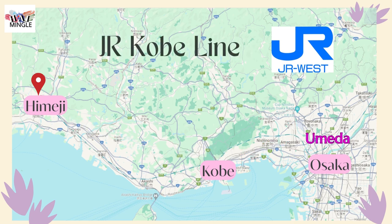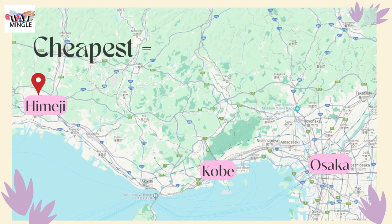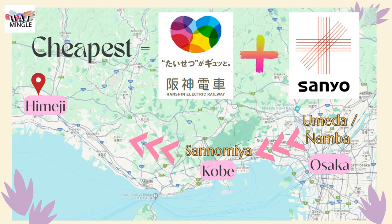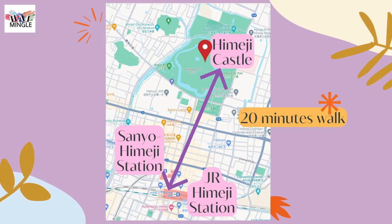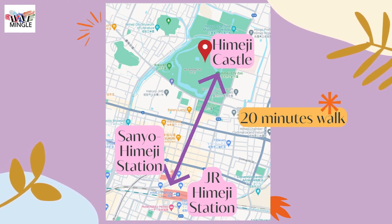Alternatively, you can start at Umeda, take the JR Kobe line to Sannomiya in Kobe, and from there head to JR Himeji Station. If you're looking to save some cash, the most economical choice is to catch the Hanshin Railway from either Namba or Umeda to Sannomiya, then transfer to the Sanyo Railway bound for Sanyo-Himeji Station. From either JR Himeji Station or Sanyo-Himeji Station, it's just a 20-minute stroll to reach the castle.